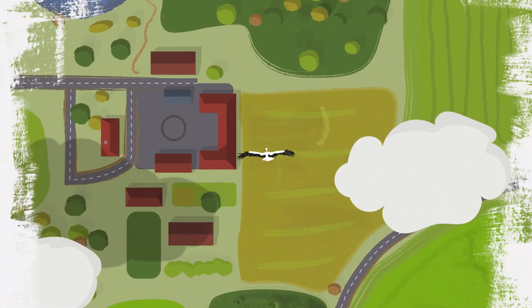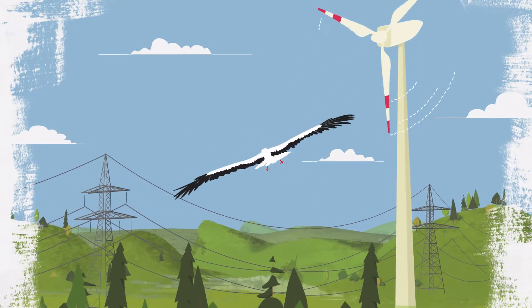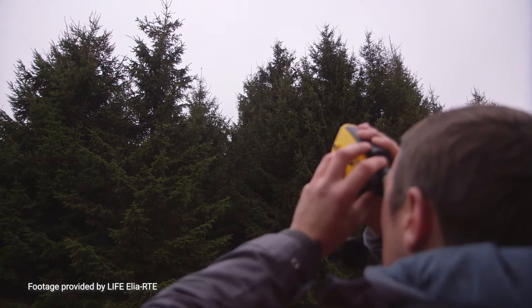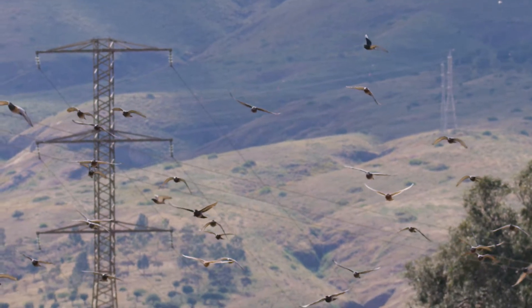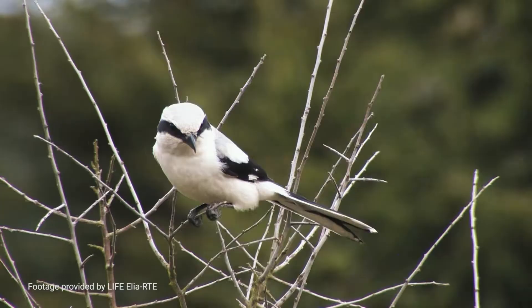The fact of the matter is, when these are in the wrong place, they can kill birds and bats. But this doesn't have to be the case. By using science and research to plan infrastructure away from bird migration routes, by visibly marking the lines, and by tapping into the knowledge of citizens about their local bird life, we can greatly reduce the impact on our avian friends.